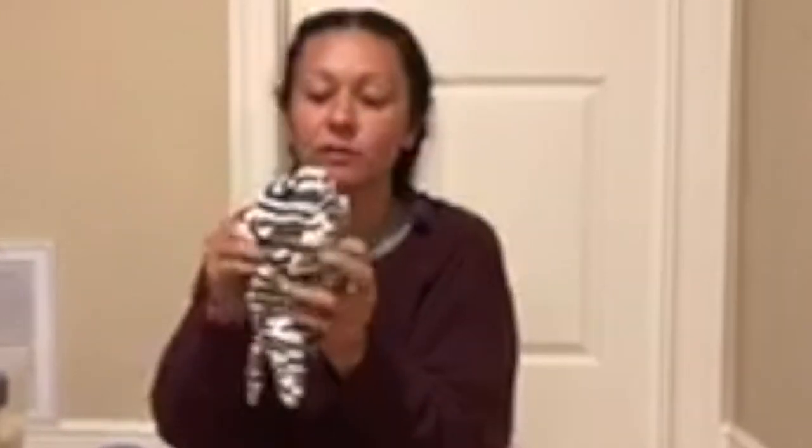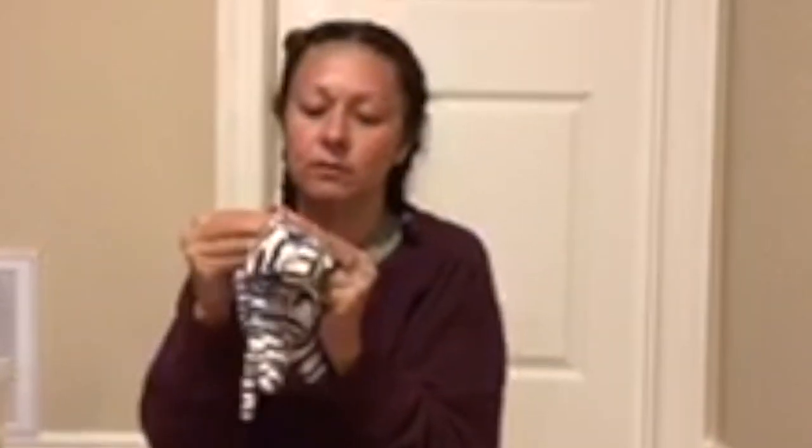Goatee. November 4th of 1998. And this one is Blizzard. December 12th of 1996.